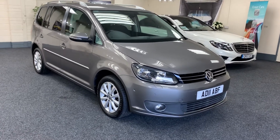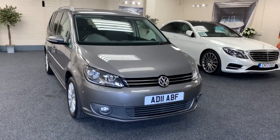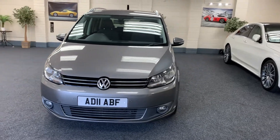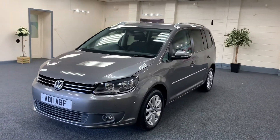Here we have a 2011 VW Touran. This is the top range 2 litre diesel Sport Tech. So it's a 6 speed 2 litre diesel, as you can see finished in metallic grey.